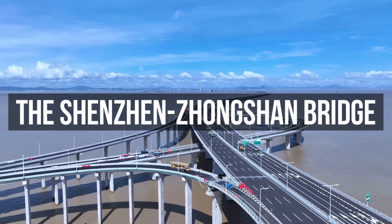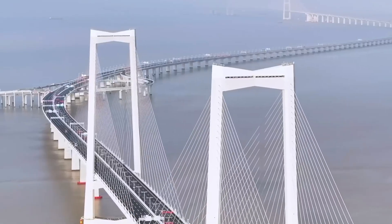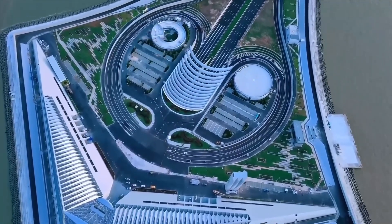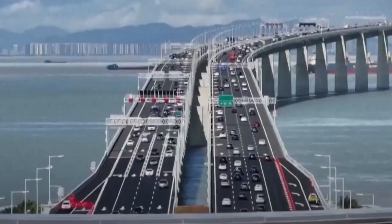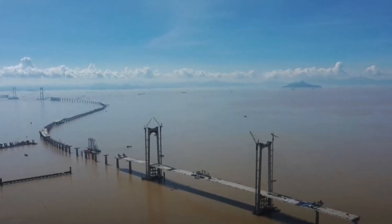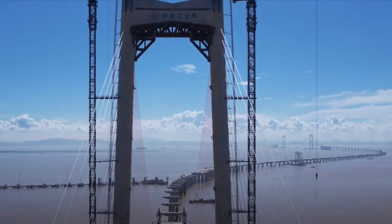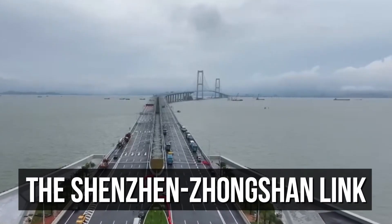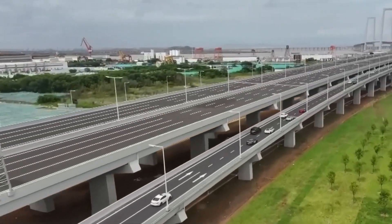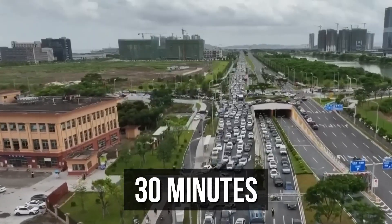The Shenzhen-Zhongshan Bridge is a 24-kilometre mega cross-sea project that features a combination of bridges, tunnels and eight artificial islands to streamline transportation across one of southern China's busiest regions. After seven years of construction and billions in investment, the Shenzhen-Zhongshan link is now open, reducing travel times across the Pearl River Delta from two hours to just 30 minutes.